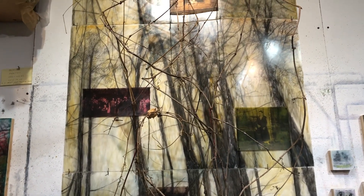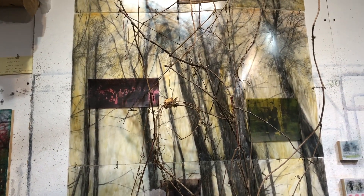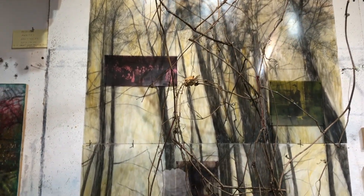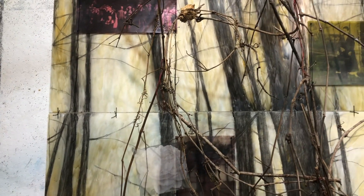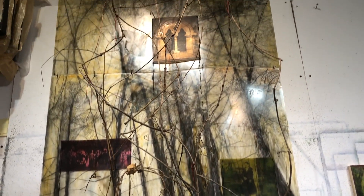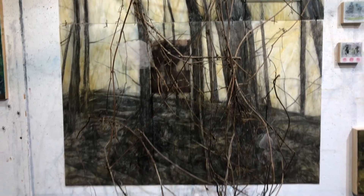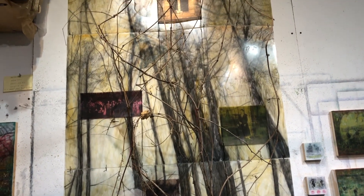I was also thinking of the fragility of our environment, like many of us are thinking about right now. So they're in pieces and I've stitched them together with these suture-like stitches, in a way to hold and keep them safe. The vines point to the interconnection of all life, and in a way they resemble the veins in our own bodies.